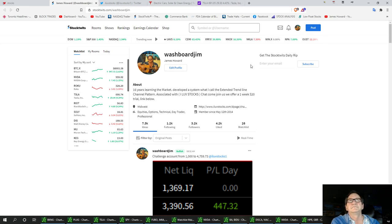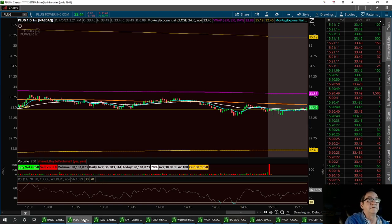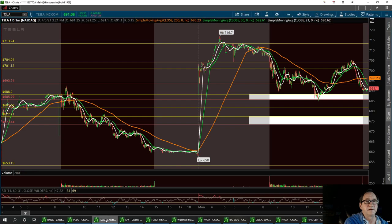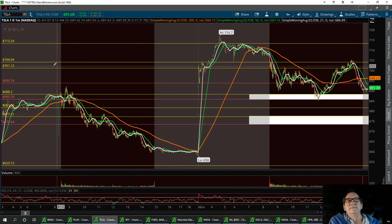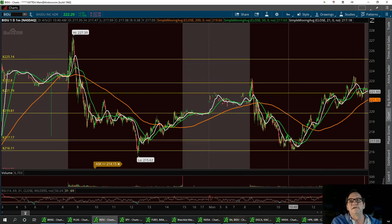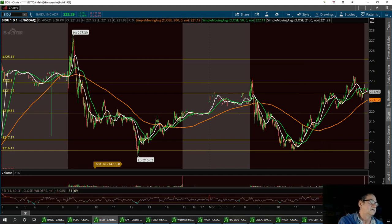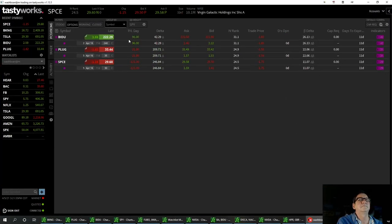Let's talk about Baidu — let me throw Baidu in here. I got in Baidu today and I added $400 to my challenge account. Here's Baidu: I got in down here at the bottom and added on to it. I think I've got a couple of contracts right now. I'm up 96 on Baidu, swinging Plug overnight which is down 21, and Space I was almost even on before we pulled back again.